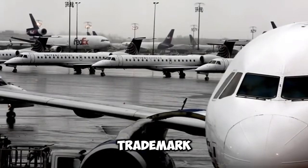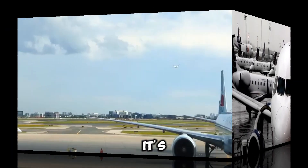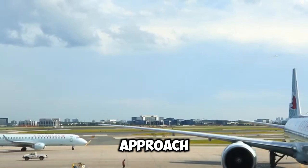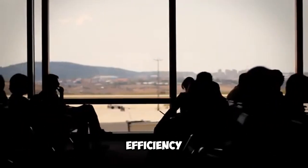You can spot a Boeing by those trademark eyebrow windows above the cockpit, a pretty unique feature. And don't forget their landing gear — it's got that robust six-wheel truck setup that's a dead giveaway. Airbus takes a different approach, going for a more simplified nose profile, which is all about maximizing aerodynamic efficiency.